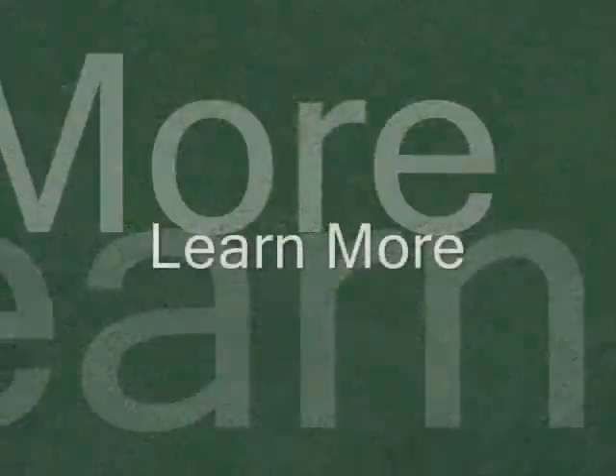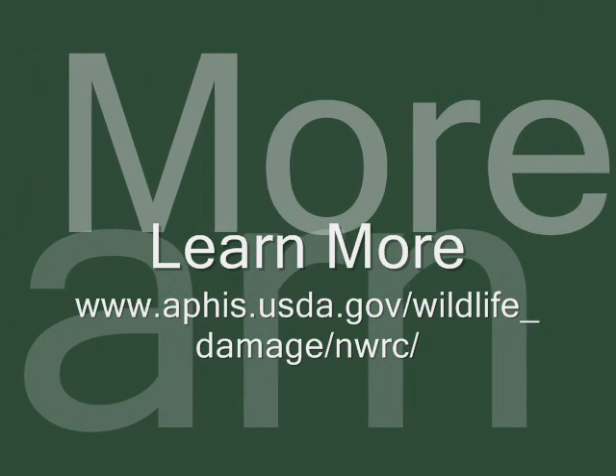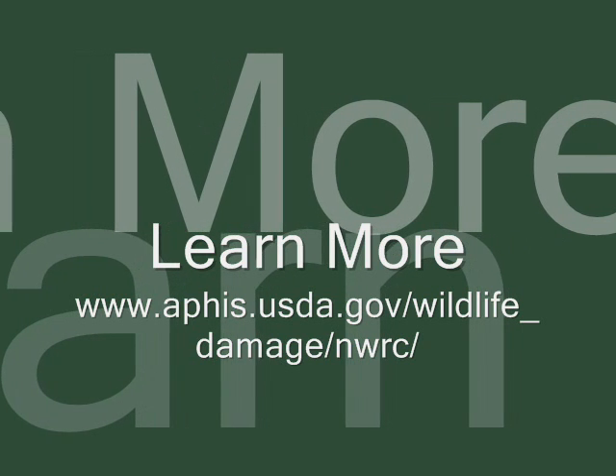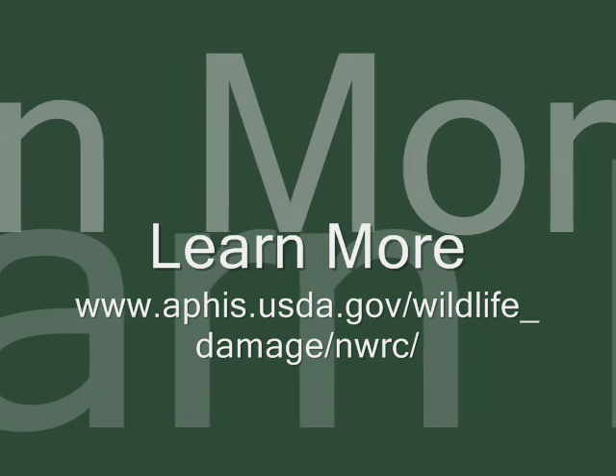Finding safe, practical, and effective solutions to wildlife damage management problems such as these is a key goal of NWRC's research. To learn more, please visit our website at www.aphis.usda.gov/wildlife_damage/NWRC.